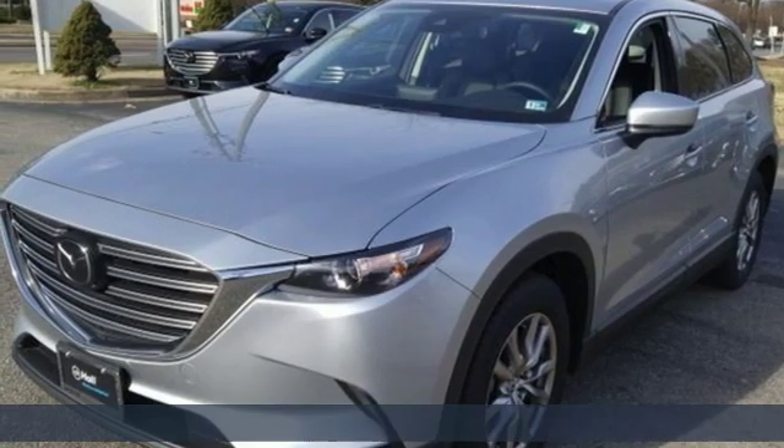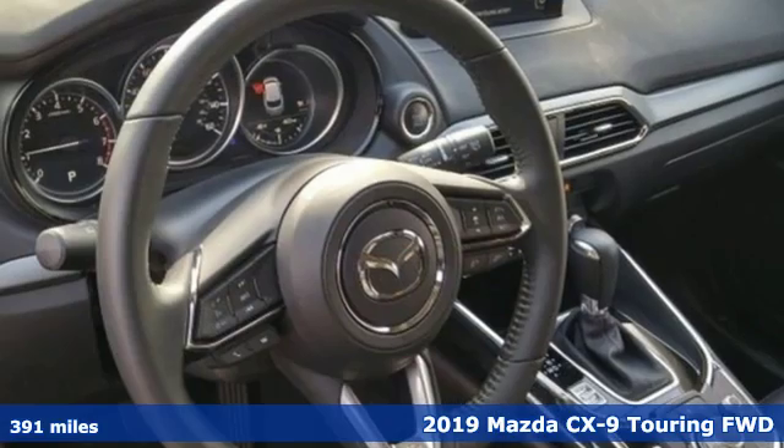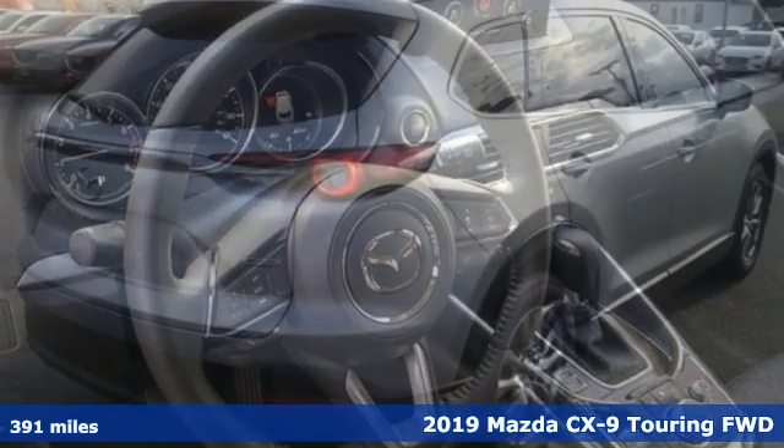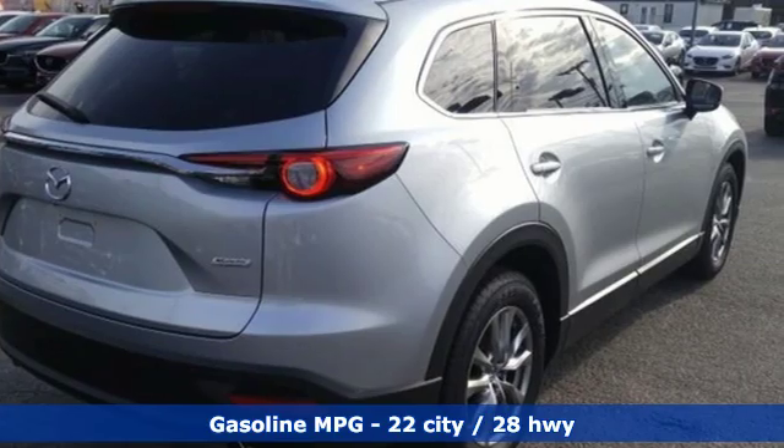It's a new 2019 Mazda CX-9. An elegant expression of motion, offering a drive like no other. It's equipped for all your driving needs and wants.